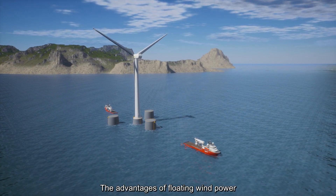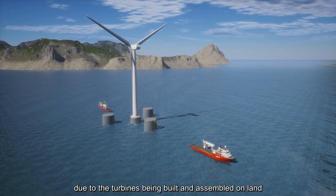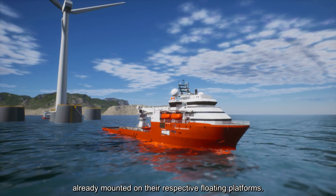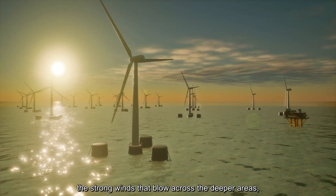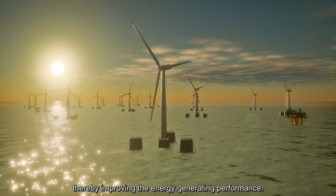The advantages of floating wind power include no environmental impact and ease of installation, due to the turbines being built and assembled on land before being towed out to sea already mounted on their respective floating platforms. Furthermore, this enables full advantage to be taken of the strong winds that blow across the deeper areas, thereby improving the energy generating performance.